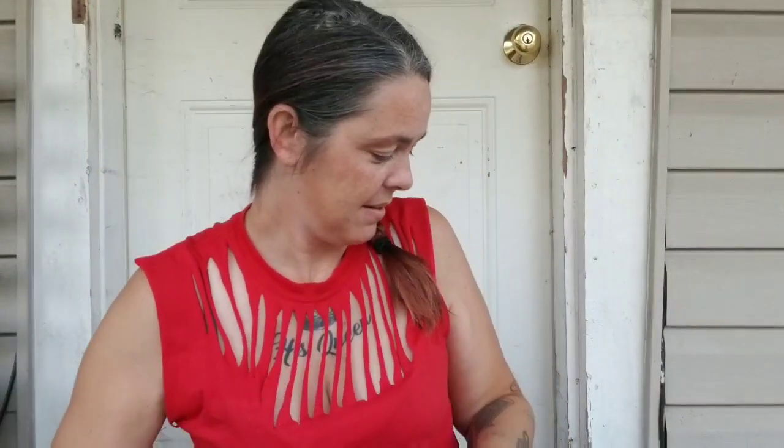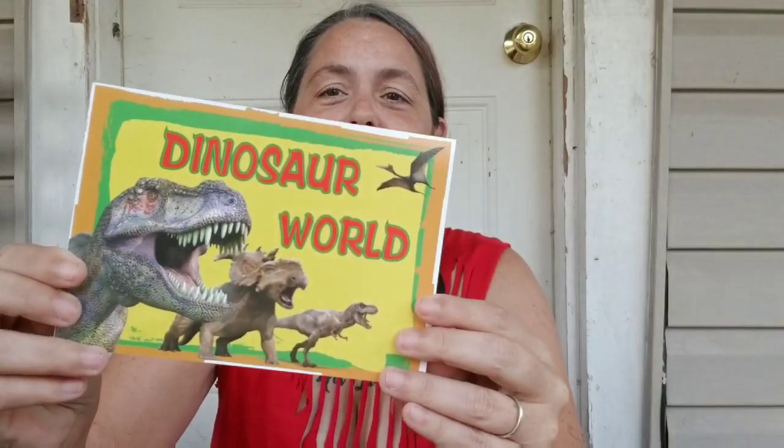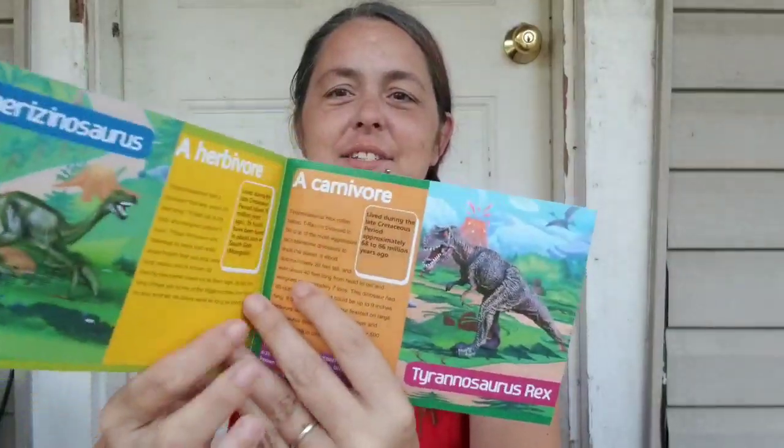Y'all, I can't wait for my grandbaby to get here. I have to wait until December and it seems like it is taking forever. Let's check out these little dinosaurs. Now, I order from Amazon a lot and I really haven't been let down on anything I've ordered. Look at this — there is a totally cute book that explains what each of the dinosaurs are.